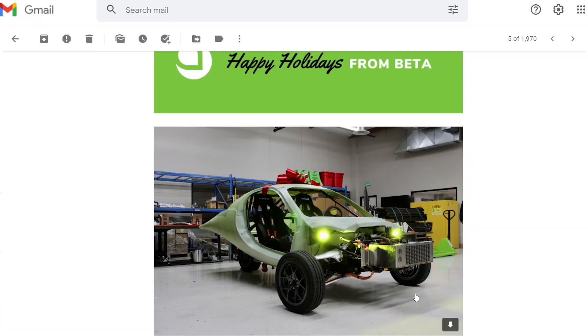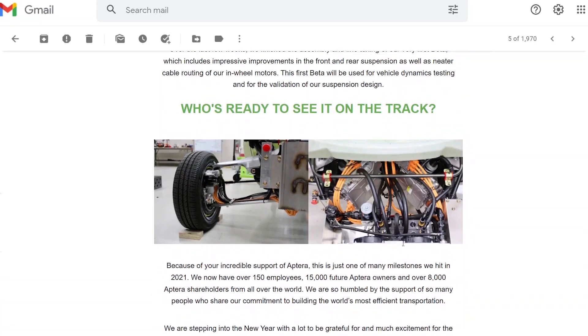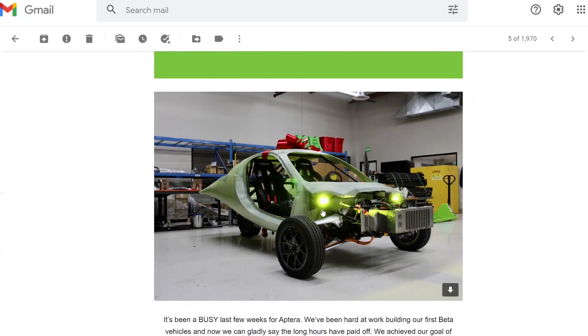Hello everyone, welcome to our owners club. The day before Christmas we all got this video with some cool pictures of the beta. I thought we would look over these pictures together — please comment below what you think is going on. They now have over 150 employees; when I started this channel about two and a half months ago they had around 50 employees. They also have 15,000 pre-orders and 8,000 investors, and they finished one beta vehicle before the end of 2021, which is great.